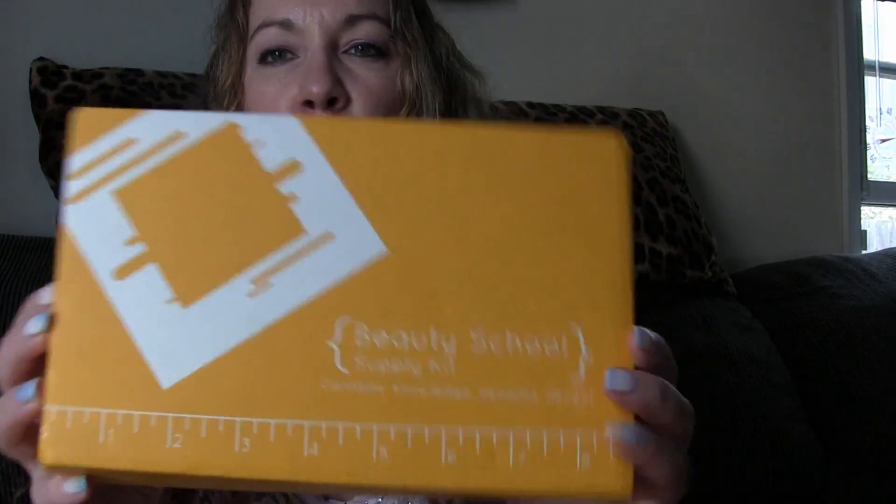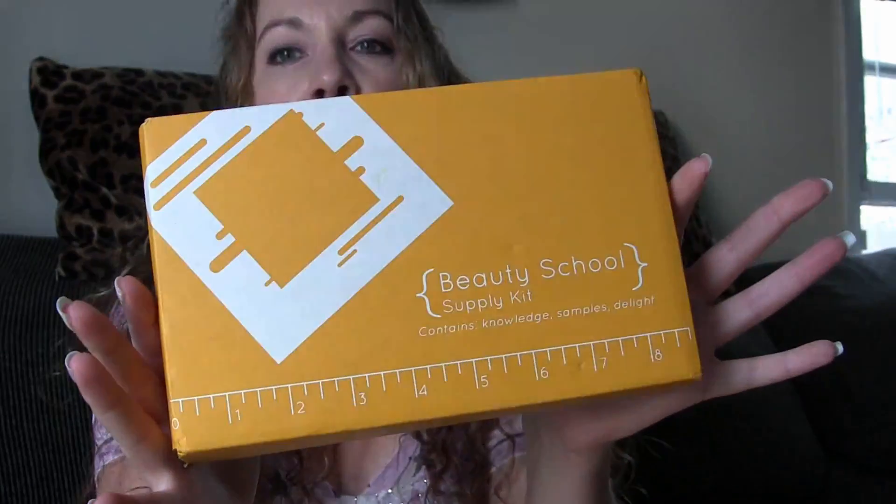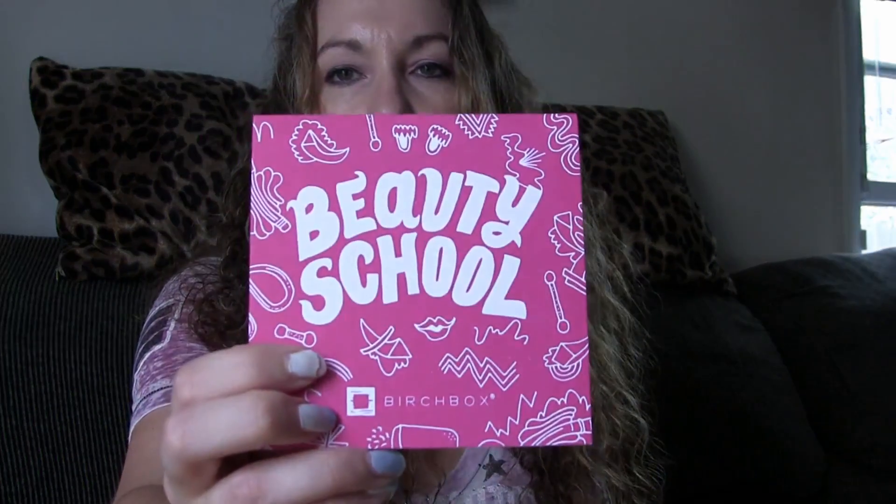The mailman just came and I'm doing my Birchbox review. This month's Birchbox says 'beauty school supply kit — contains knowledge, samples, delight.' I just got this, I didn't open it up yet. It comes in the normal Birchbox box and it has the beauty school theme.